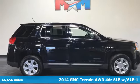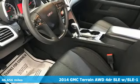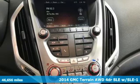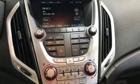It's a 2014 GMC Terrain. This SUV will be the perfect fit for your family with power and efficiency, and surprising cargo space.